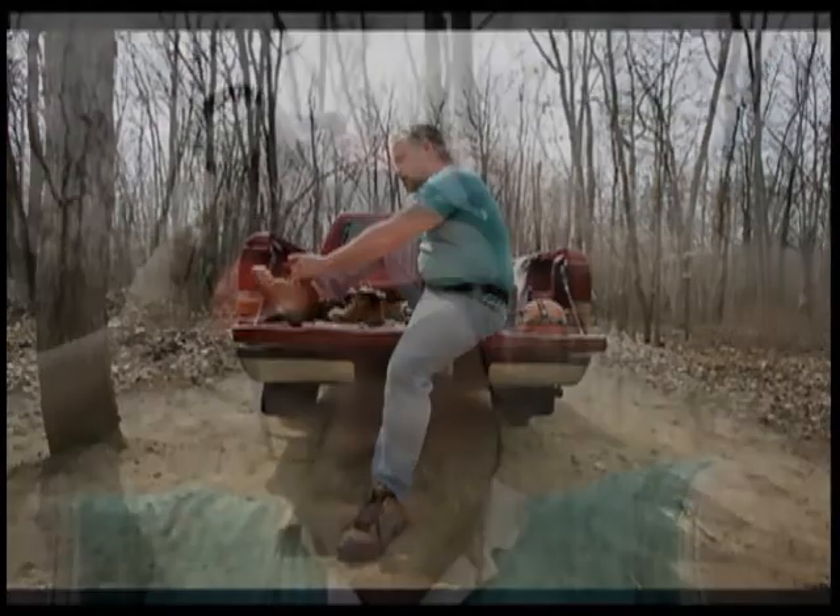My name is Casey Fisk. I'm a member of the Wisconsin Speleological Society. I'm from Prairie du Sac, Wisconsin.